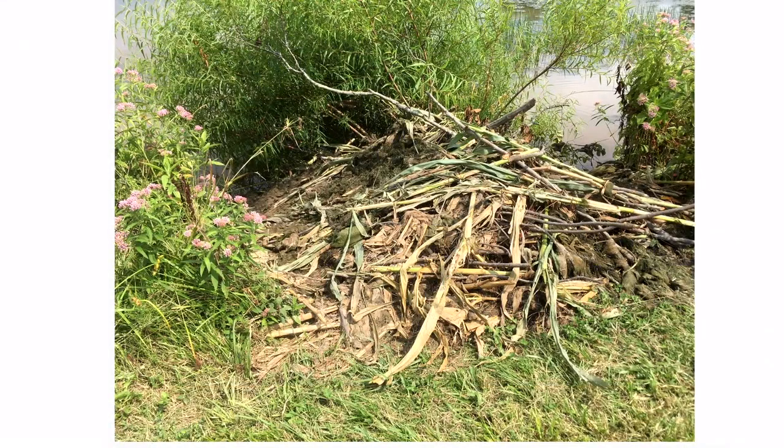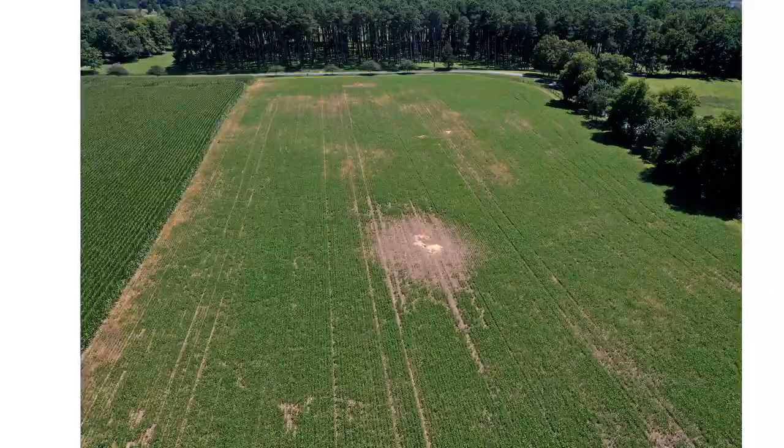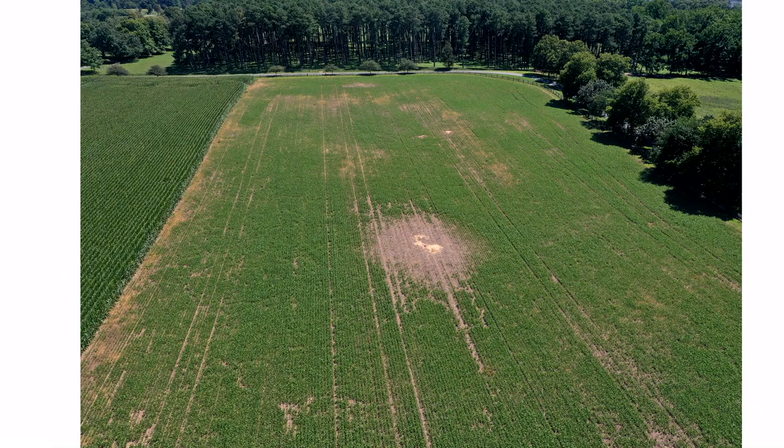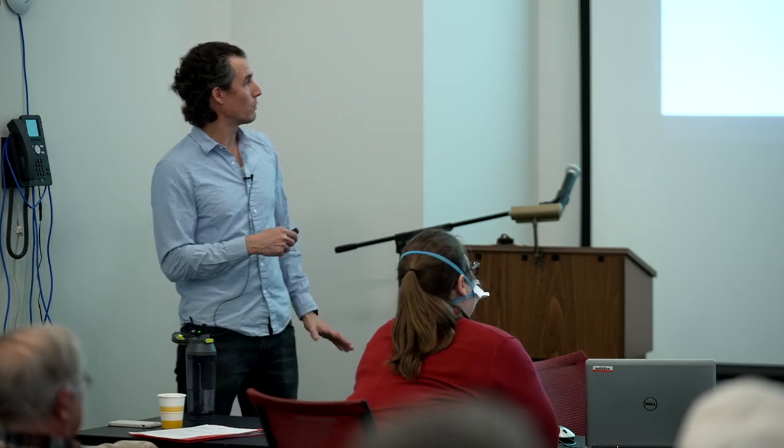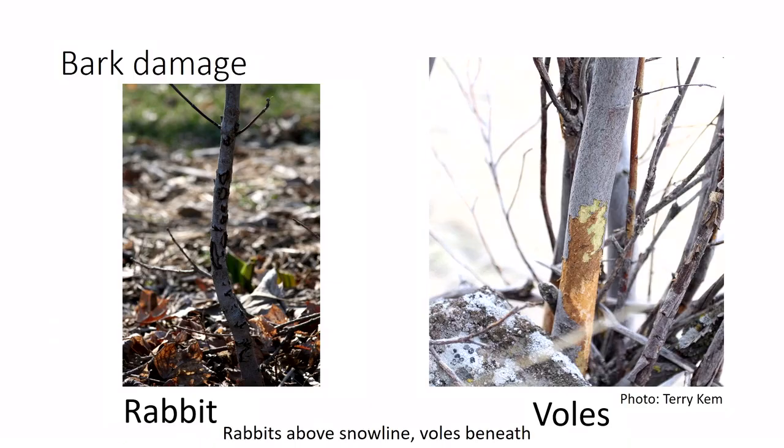Beavers will get into your crops — a local farmer had a beaver piling up corn stalks and making a dam. Groundhogs can cause pretty serious localized losses. For bark damage, there are two main culprits: rabbits, and voles. Voles seem more common in western Maryland and the Piedmont. Rabbits gnaw above the snow line, while voles burrow under the snow. One distinction: voles cause underground root damage, shearing roots off like a pencil.